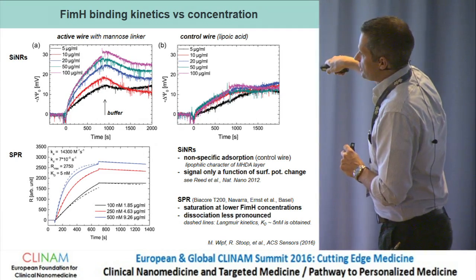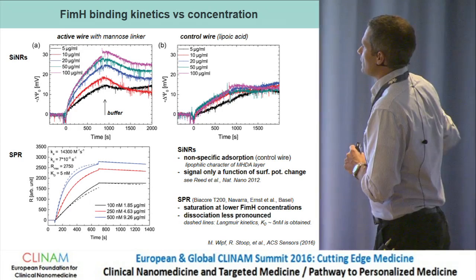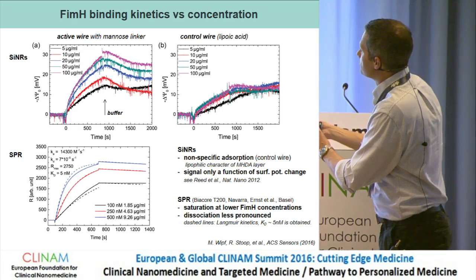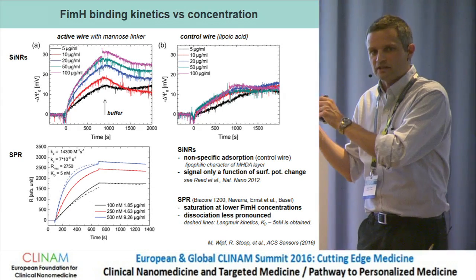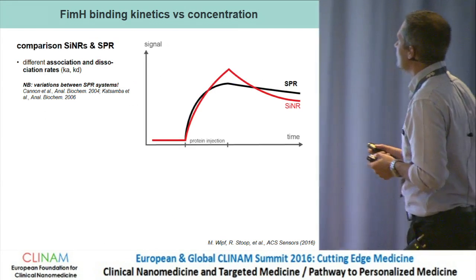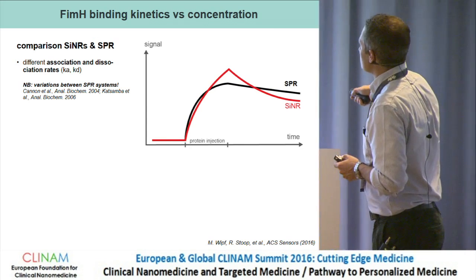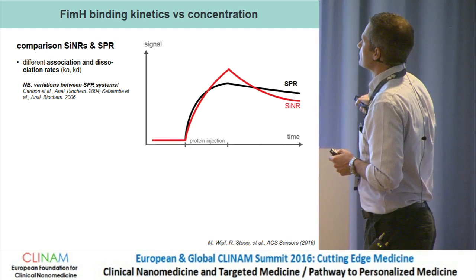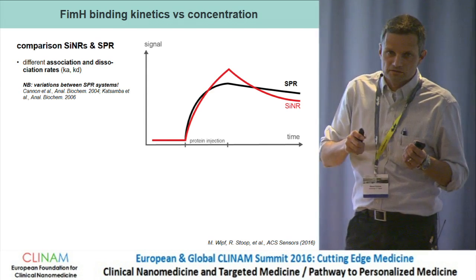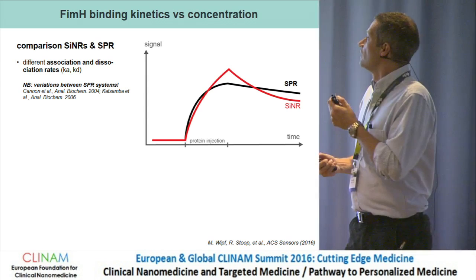Replotting schematically — red for silicon nanoribbons, black for SPR — we observe slightly different association and dissociation rates. Looking at the literature, there are already quite substantial differences between SPR systems and between operators of these systems, so having some differences between our nanowire system and SPR is perhaps not so critical.